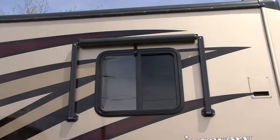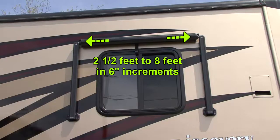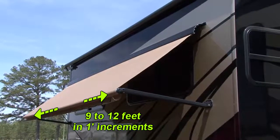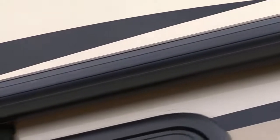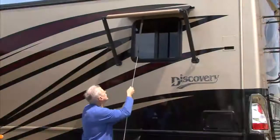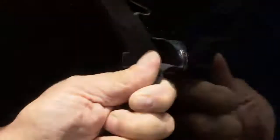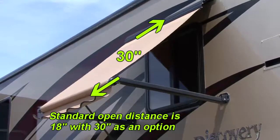Elite window awning lengths are available from two and a half feet to eight feet in six inch increments, or nine to twelve feet in one foot increments. When the window awning is stowed, it is protected by an attractive weather shield that matches the hardware color. The awning is easy to use with Dometic's patented Perma-Loupe pull strap. The standard open distance is 18 inches, with 30 inches available as an option.